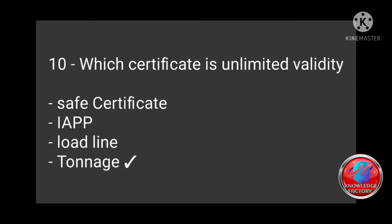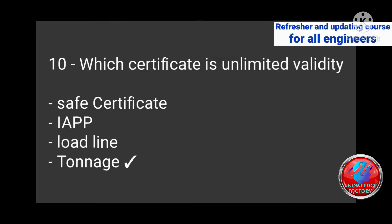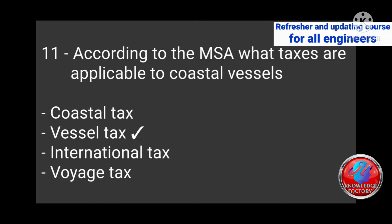Question 10: Which certificate has unlimited validity — A) Safe certificate, B) IAPP, C) Load line, D) Tonnage? Answer: Tonnage. Question 11: According to the MSA, what taxes are applicable to coastal vessels — coastal tax, vessel tax, international tax, forest tax? Answer: Vessel tax.